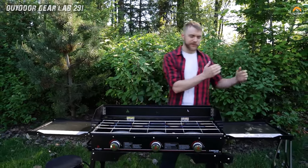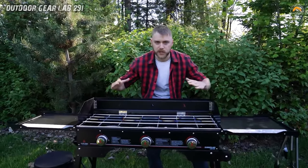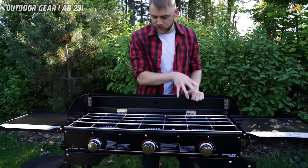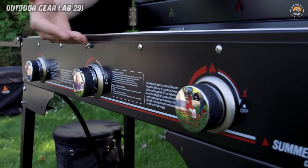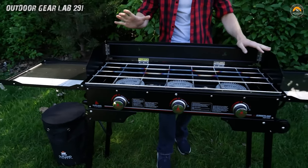Gone are the days of struggling with fiddly matches or battling with stubborn charcoal. This stove is a culinary superhero, ready to save the day with just the push of a button. With its easy assembly and user-friendly design, you'll be flipping pancakes and grilling burgers faster than you can say campfire cooking. But that's not all — this bad boy isn't just a one-trick pony. With three independently controlled burners pumping out a whopping 90,000 BTUs of cooking power, you'll have the versatility to whip up a feast fit for a camping king.